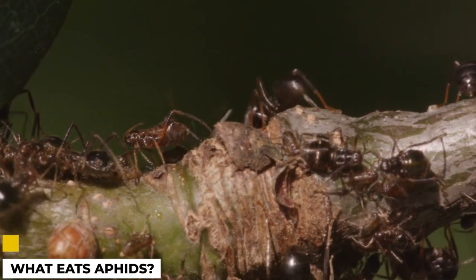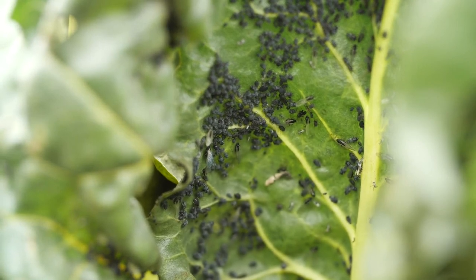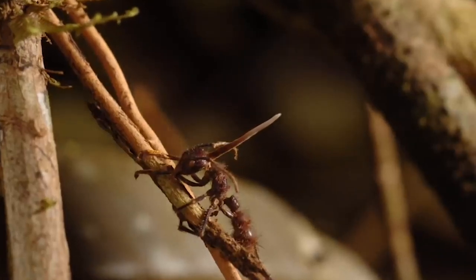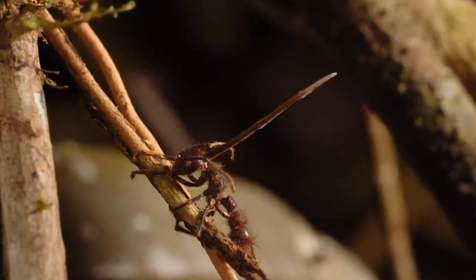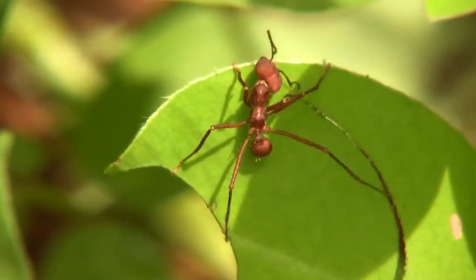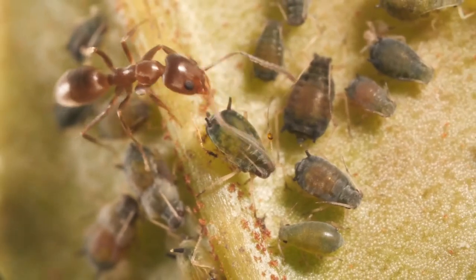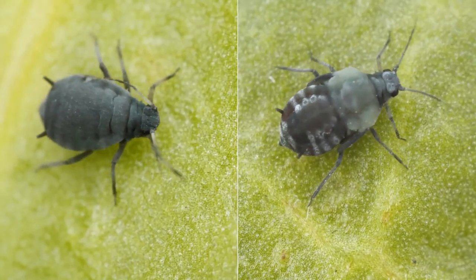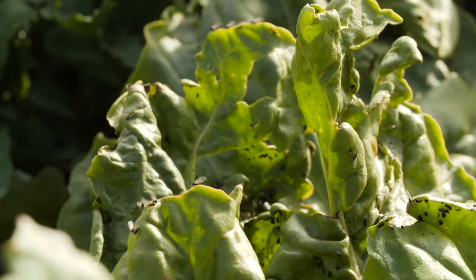What eats aphids? While aphids can damage plants by feeding on them, they're also an important food source for many animals. Aphids are eaten by many different types of animals, including ladybugs, lacewings, and hoverflies. These predators help to keep aphid populations in check and prevent them from doing too much damage to plants. Some birds, such as finches and warblers, also eat large numbers of aphids. In addition to being a food source for animals, aphids also provide nutrients for the plants they feed on. When aphids suck plant juices, they excrete a sticky substance called honeydew.